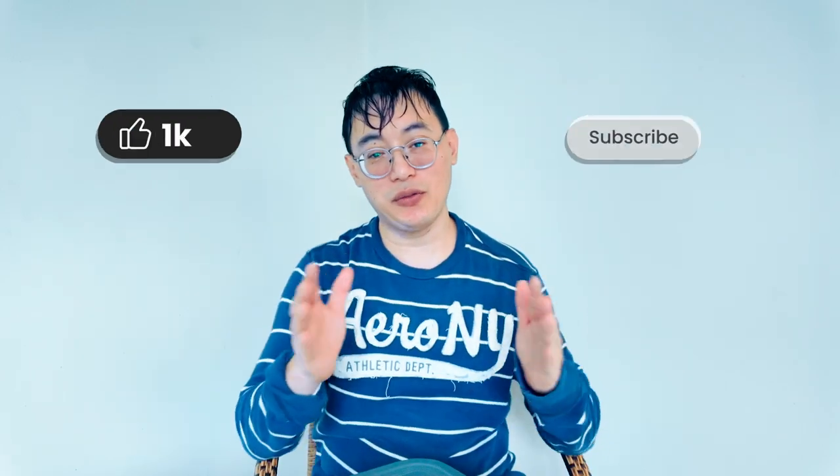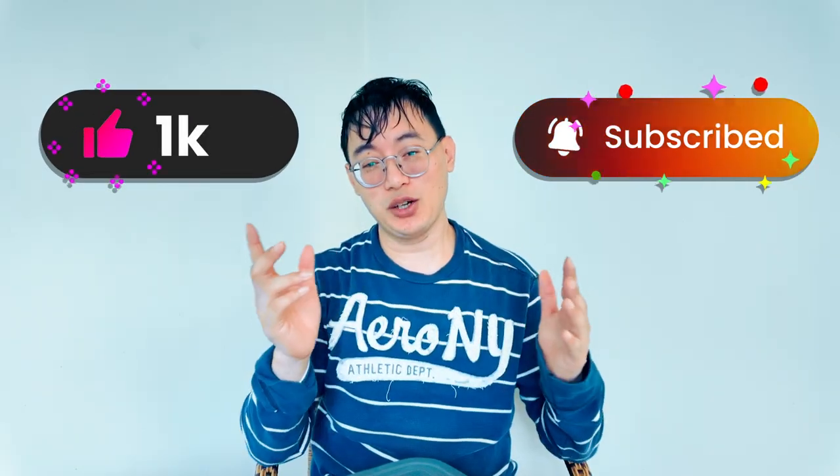If you found this video helpful, don't forget to like, subscribe, and hit the notification bell for more tips on growing your YouTube channel. Click on this next video — 'Building a Brand on YouTube: Why It Matters' — where I'll explain why developing a strong brand is key to long-term success on the platform. See you there!